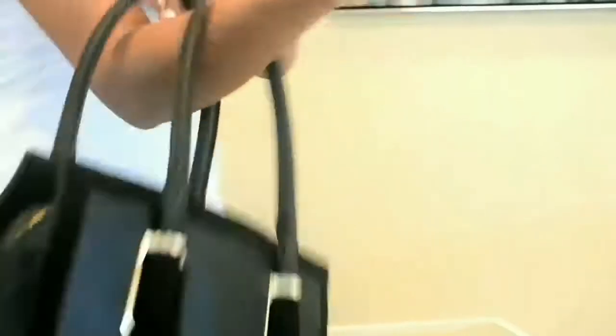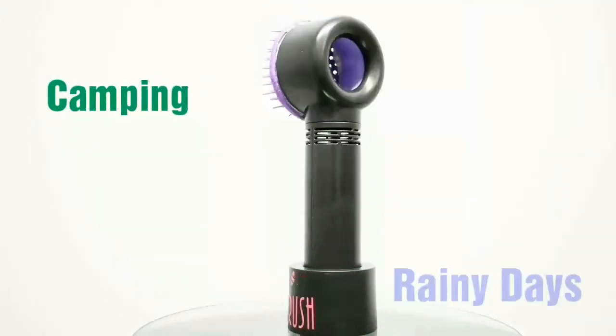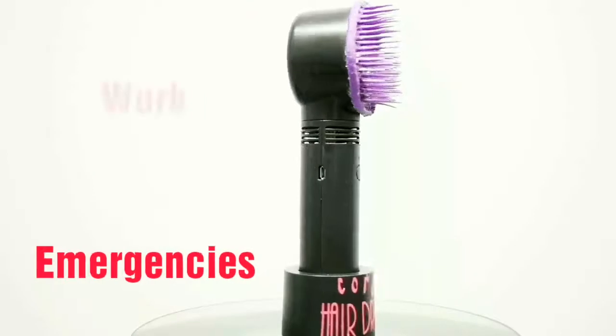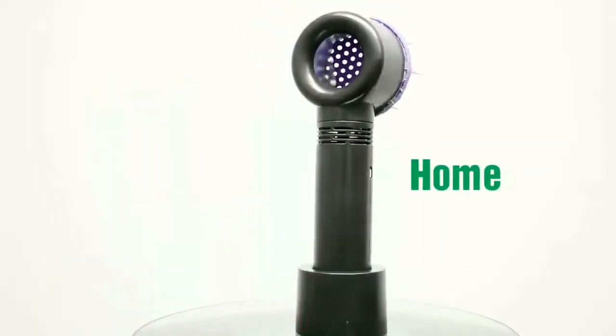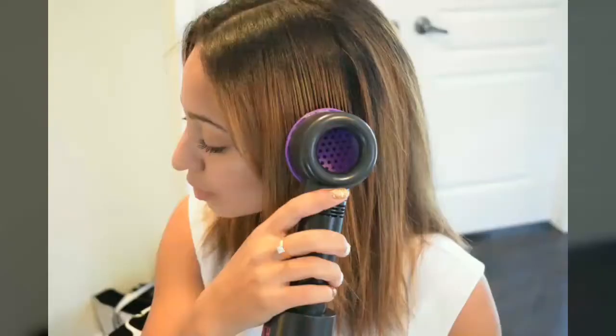The cordless hairdryer brush has a never-ending list of everyday uses — like camping, rainy days, emergencies, work, travel, home, pool, at the beach, office, the gym, or on the go.